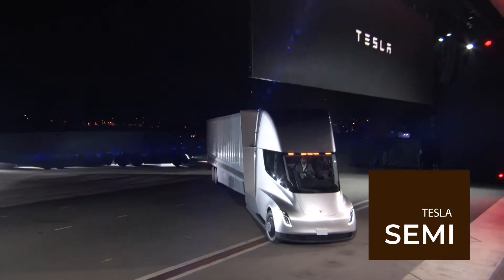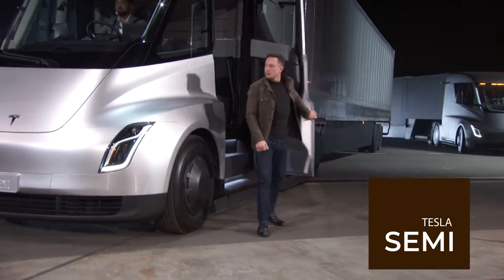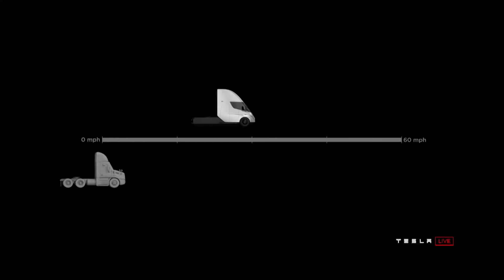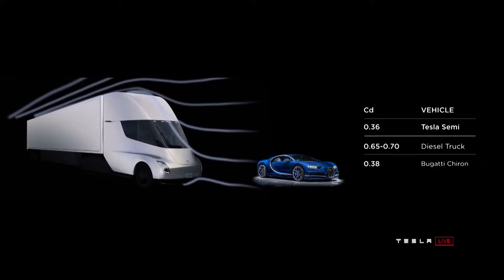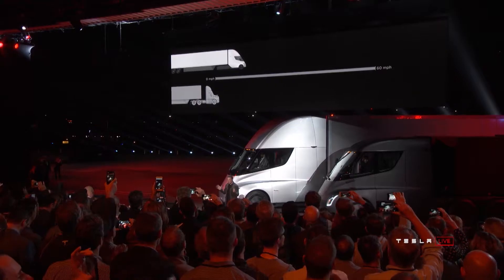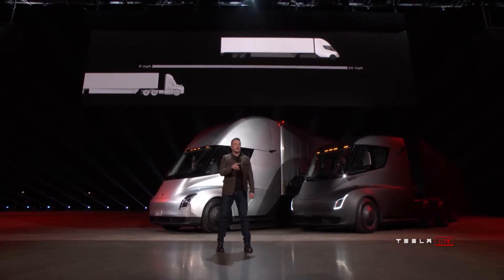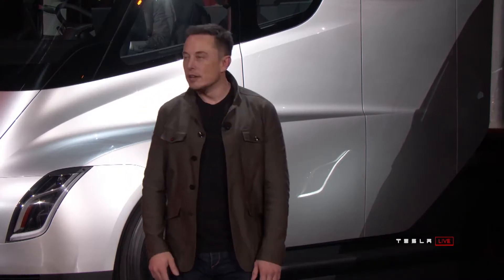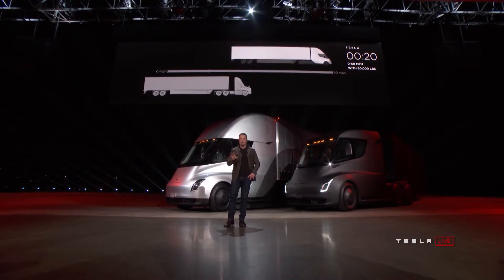The much-awaited reveal of the Tesla Semi Electric truck took place in California, one of Elon Musk's dream projects. The Tesla Semi's acceleration goes to 97 km per hour in 5 seconds when empty — that is sports car territory. More impressive is the claim of reaching 60 miles per hour fully laden to a maximum permissible total of 36,288 kilograms in 20 seconds.